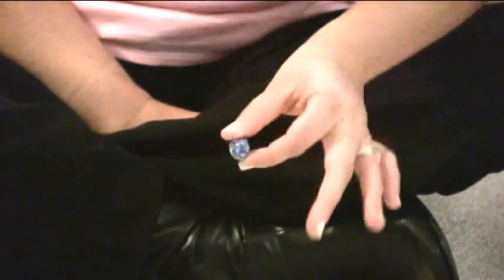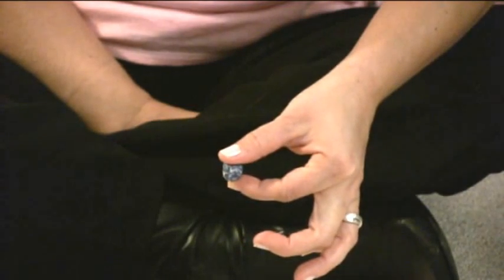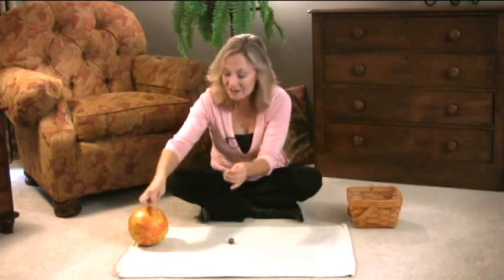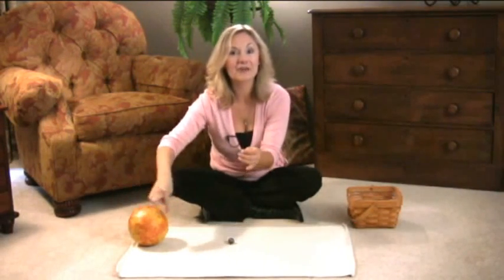Mercury. It's the closest planet to the sun. Will you take Mercury and walk around the sun? You'll give the planet to your child and have them walk very closely around the sun, because Mercury is the closest planet to the sun.